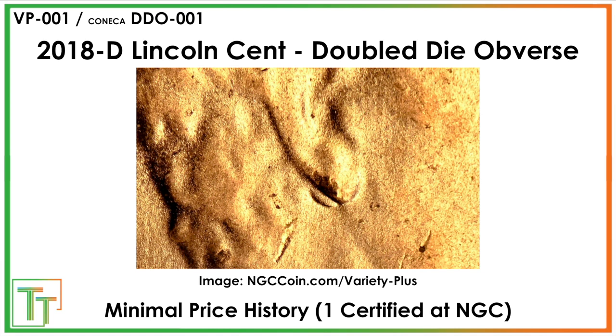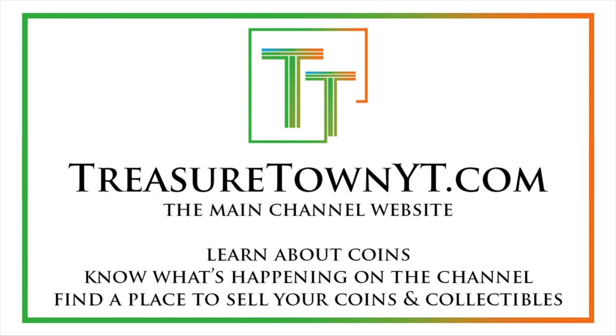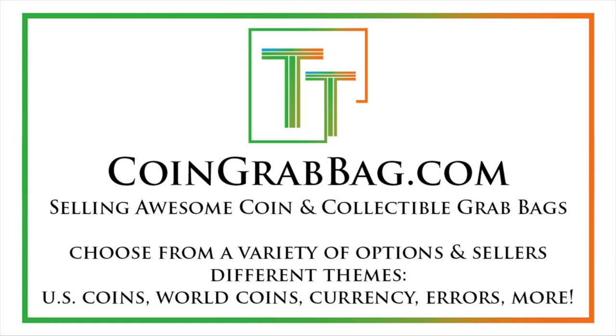Enjoy this video. I'm going to do a video on the reverses as well, and I hope to see you soon on some of my other similar videos. Thanks for watching. I'd encourage you to like, comment, and subscribe to the channel to stay updated. I've also got Facebook, Instagram, and Twitter, so you can follow me there. treasuretownyt.com is the main channel website — definitely give that a visit. I've got a lot of information about me and the channel up there. coingrabbag.com currently redirects there, but it's got some good opportunities for very fair grab bags.